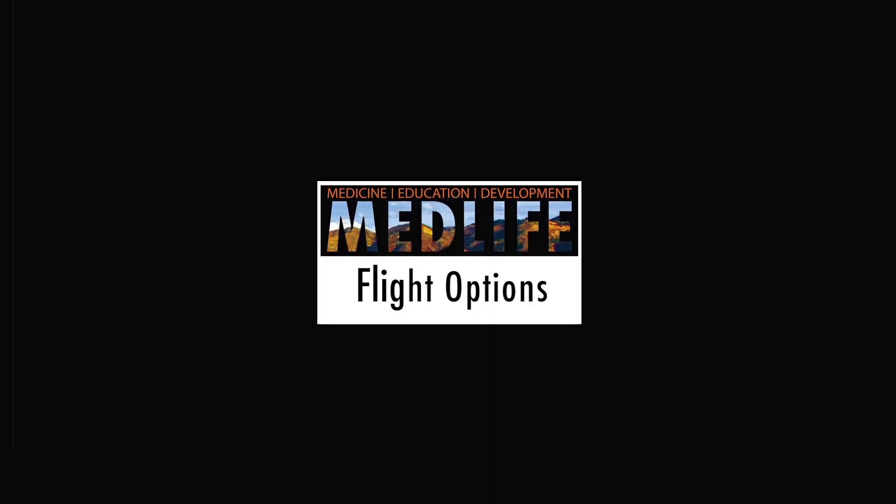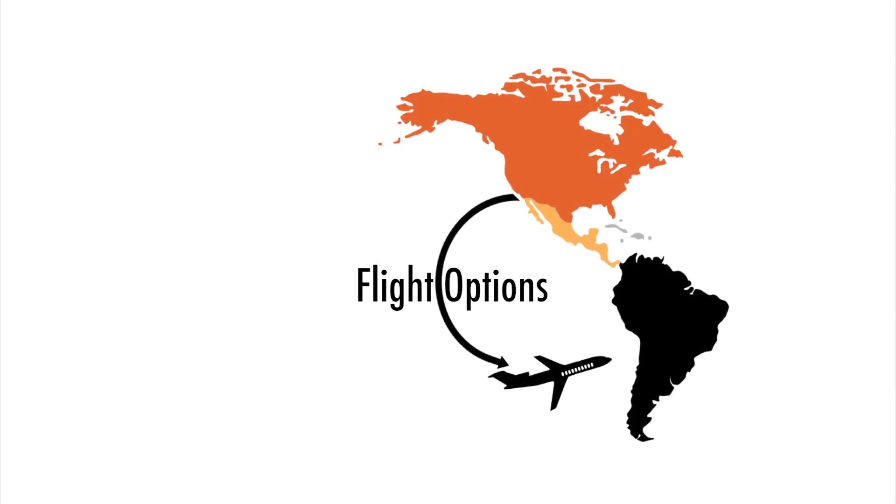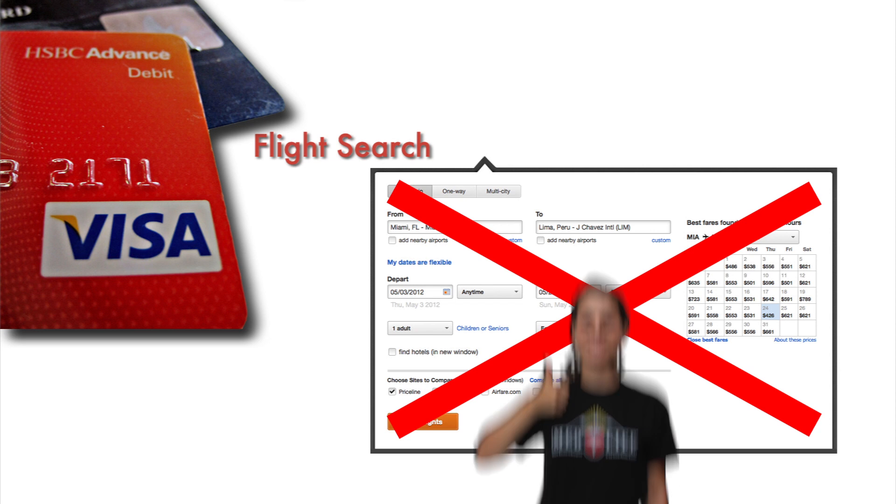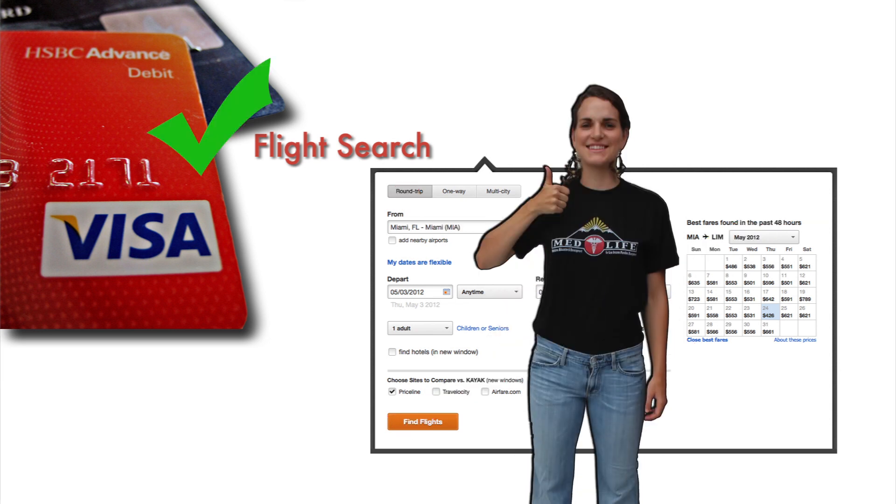After the registration period closes, you'll receive an email from Medlife detailing your flight options. Please do not purchase your own airfare unless you have received specific approval to do so from a Medlife representative.